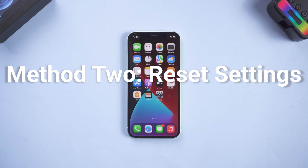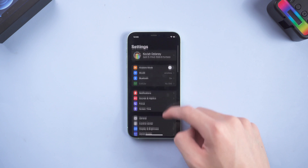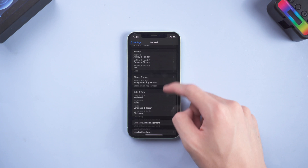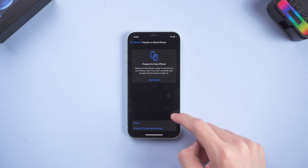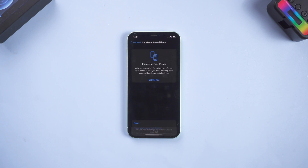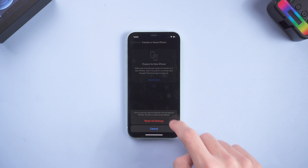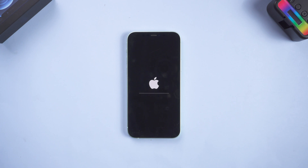Method 2: Reset Settings. Go to the Settings page, tap General, scroll down and tap Transfer or Reset iPhone. Tap Reset, then tap Reset All Settings and confirm. Wait for the reset process to complete, then try to dismiss the notification.